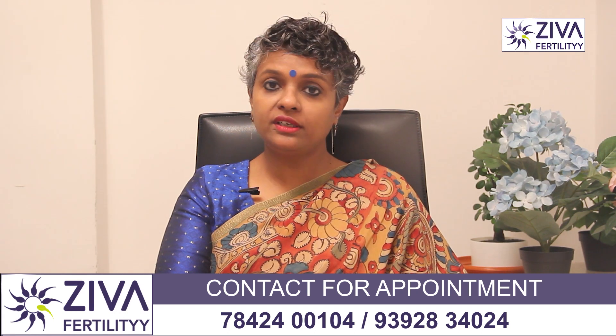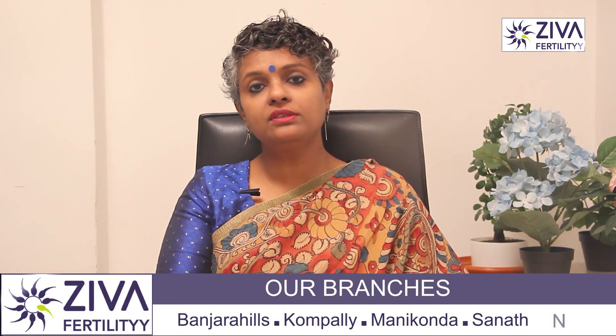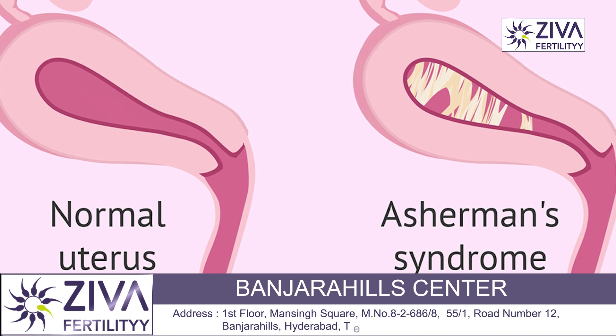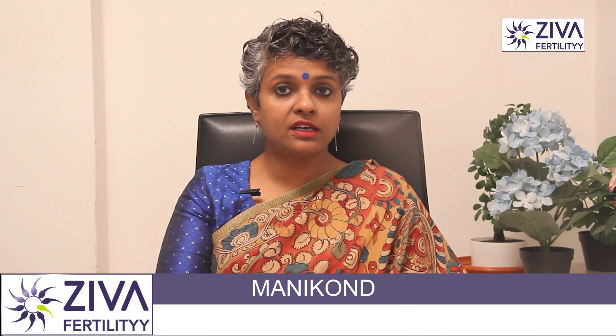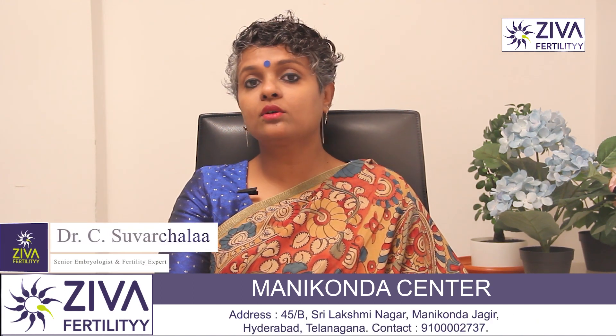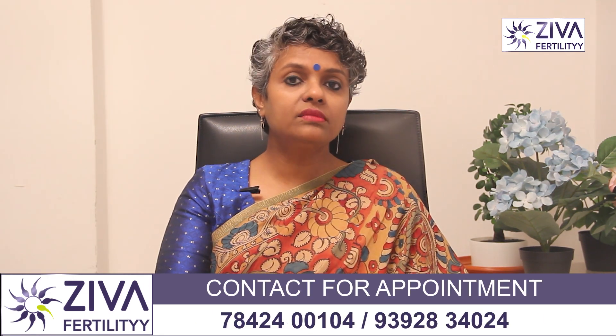Asherman's syndrome can be treated and treatment often helps relieve your symptoms. It is considered a rare disease, though it's hard to know exactly how many people have it because it can go undiagnosed. Some people may not even experience any symptoms, and if you don't experience symptoms you may never see a clinician.